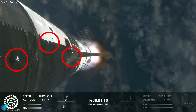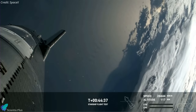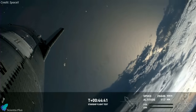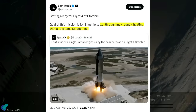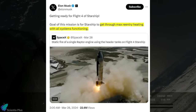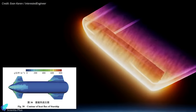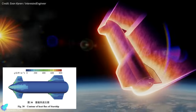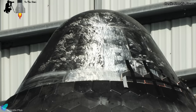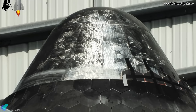Several heat tiles fell from Starship 28 during the third integrated flight test in March, and most of them were lost during the atmospheric re-entry phase at the end of Ship 28's flight. Elon Musk previously stated that the goal of Flight 4 is to get through maximum re-entry heating with all systems functioning. The nose cone areas bear the brunt of the intense heat generated by compression and friction as Starship hurdles through Earth's atmosphere at high speed. So for the success of Flight 4, it's crucial to ensure the heat tiles over the nose cone stay intact during flight.